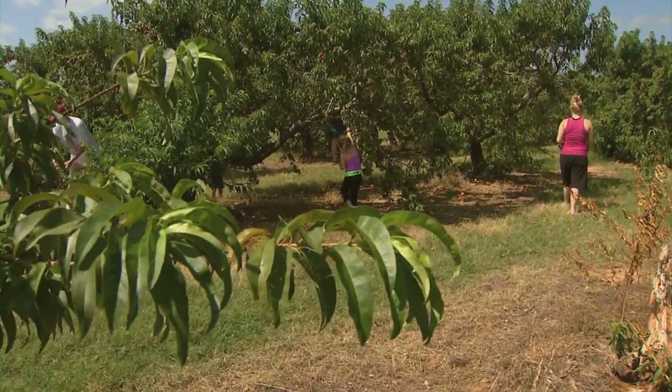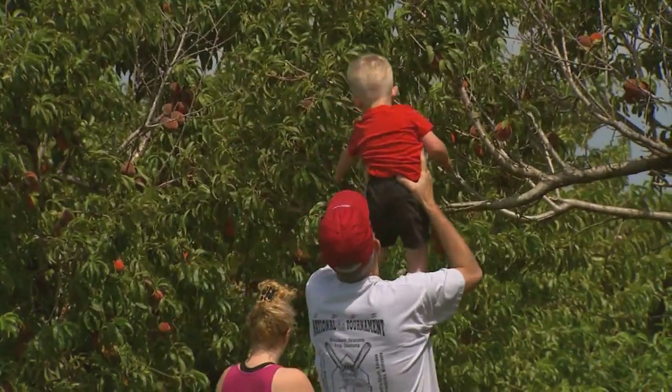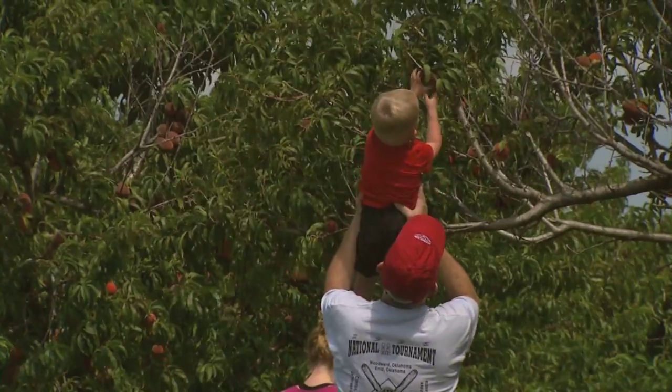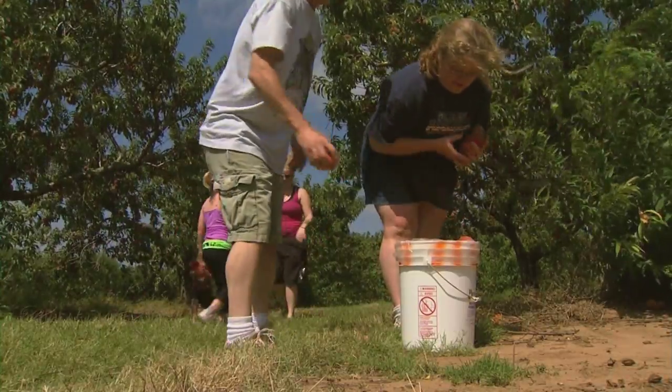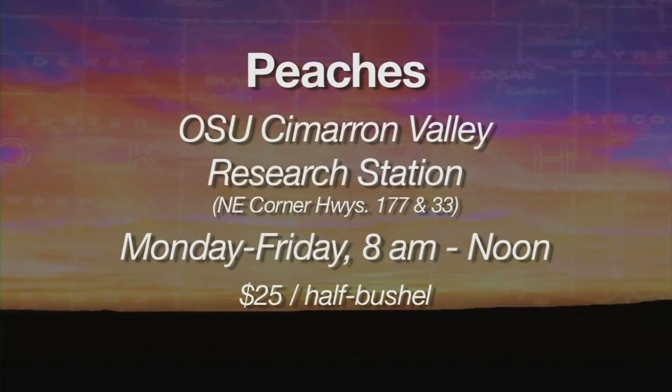But most would argue it's all worth it, especially when you taste a freshly picked peach. Most people can't help themselves when they're out here picking with their friends and families — a lot of kids, a lot of grandparents — so it's a lot of fun.